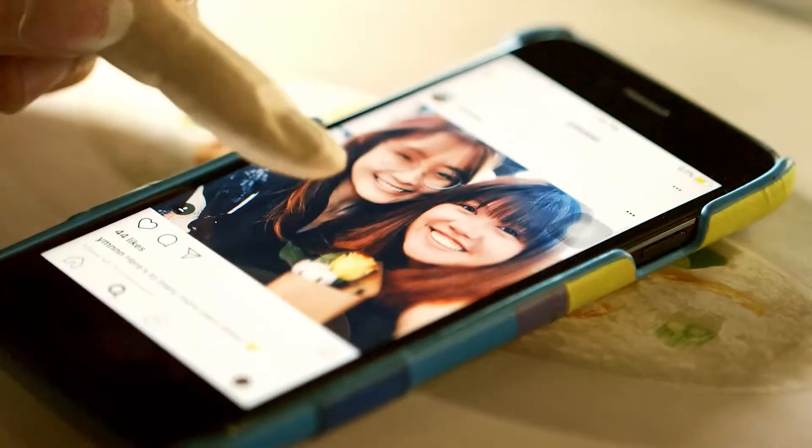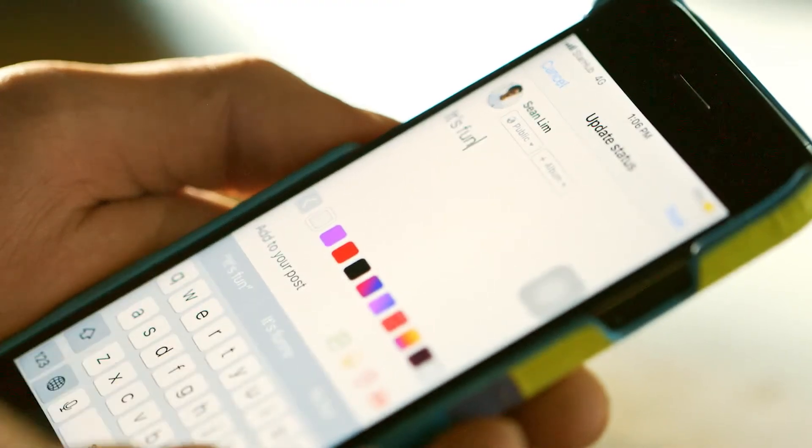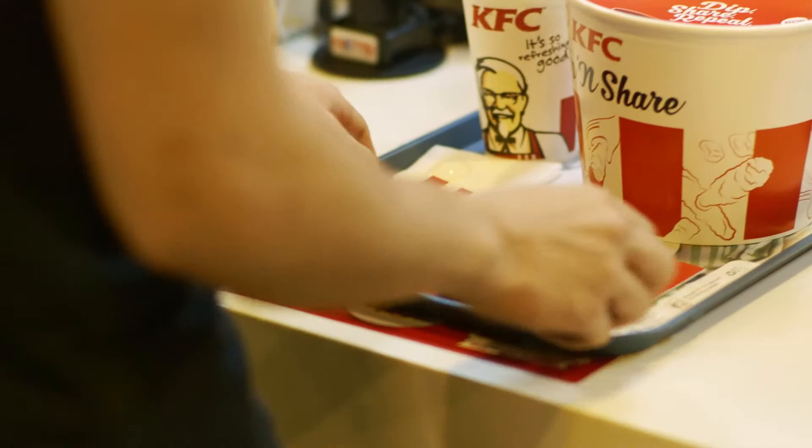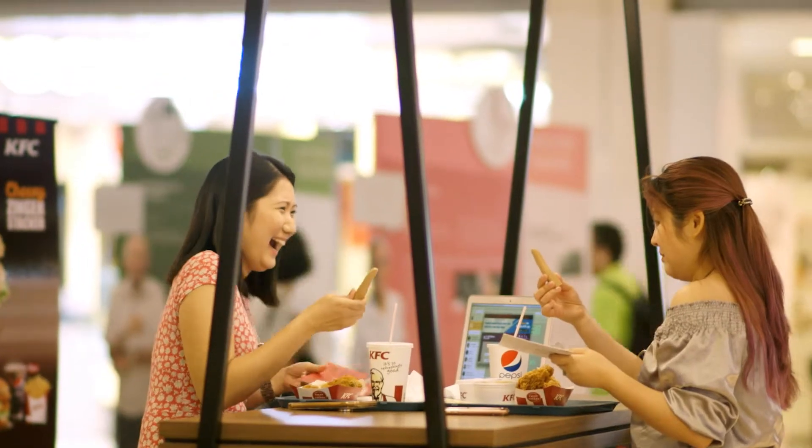Swipe up, double tap, text through your heart's content. It puts an end to dirty messages. Hands down the best way to keep in touch. Cause when you're digging into KFC, ten fingers just ain't enough.